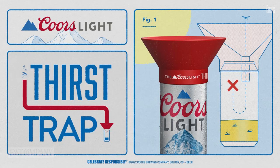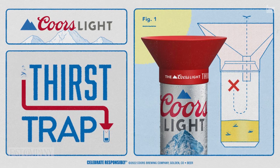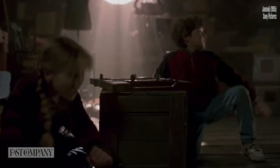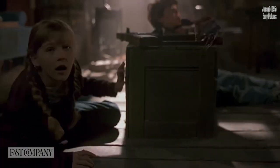This brings us to Coors this week. The brand unveiled a ridiculously yet maybe helpful gag gadget that aims to protect you from one of summer's worst murderers of fun: the mosquito.